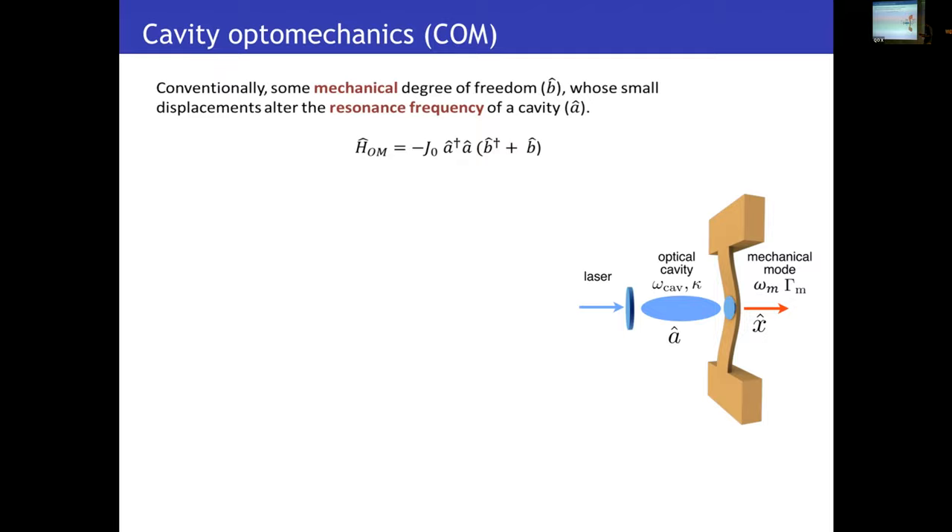However, because of the large cavity linewidth of these systems, they are usually operated at strong driving, because the single photon coupling is enhanced by the number of photons. Formally, this linearizes the Hamiltonian, which limits the range of non-classical effects that can appear in the system.